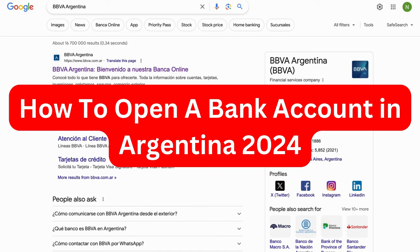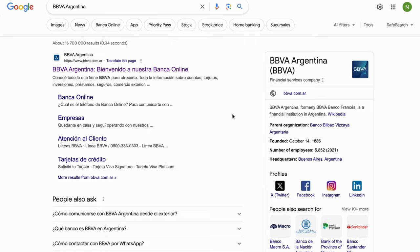Are you interested in opening a bank account in Argentina now in 2024? Well then you have come to the perfect video, because in this video I'm going to guide you step by step exactly how you can actually open up a bank account in Argentina. It is very important that you watch this video and follow along step by step for it to work.